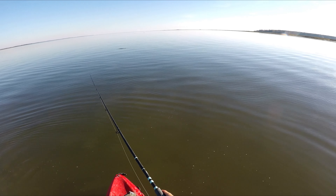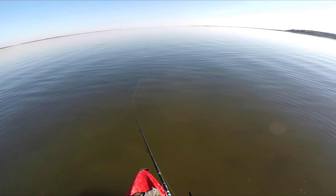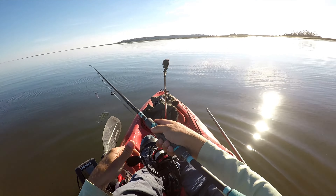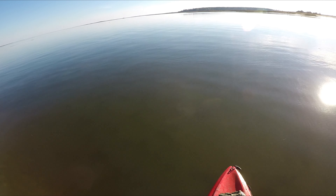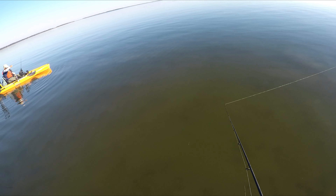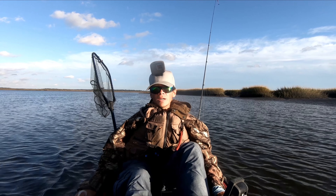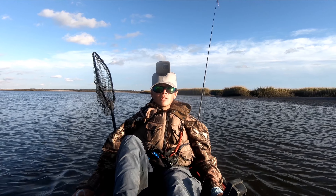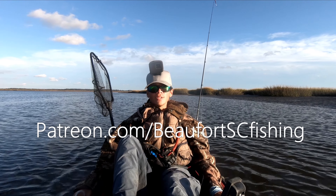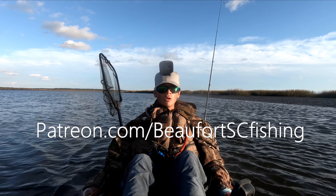I guess they're the only dumb ones to bite when the dolphins are around. I think there's a school up here — you can kind of see a little bit of water disturbance. And then the dolphins are coming also though. Big ones are just not wanting to eat anything really. So if you fish around the Beaufort area and you want to learn some fishing spots, you should check out my Patreon. By signing up, you get access to three fishing spot videos that I've made — it shows a launch and then a few spots along the launch where I've fished before and caught fish. The link to the Patreon will be on screen and also in the description.